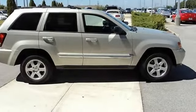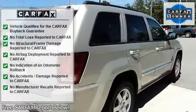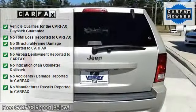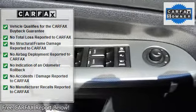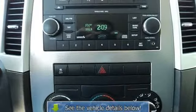This SUV is nicely equipped with features such as Grand Cherokee Larito, 3.07 axle ratio, four-wheel disc brakes, six speakers, anti-lock brake system, air conditioning, AM/FM radio, body side moldings, brake assist, and body-color bumpers.